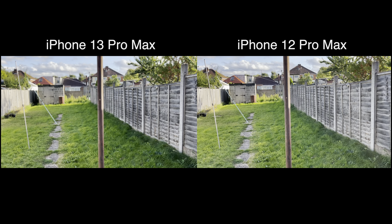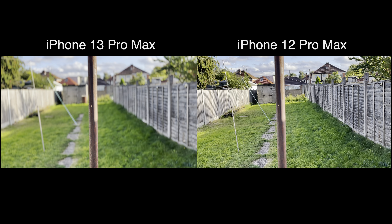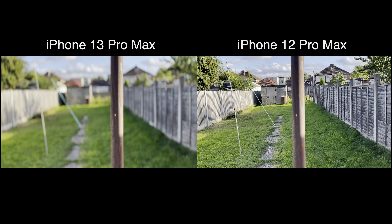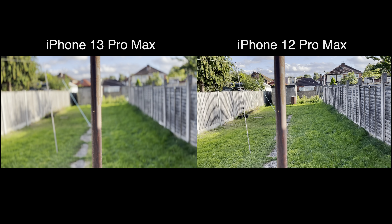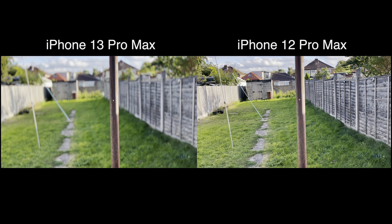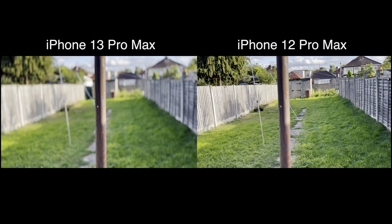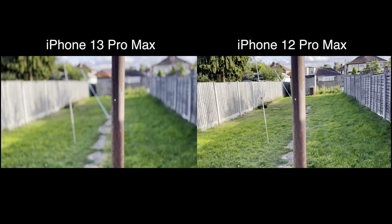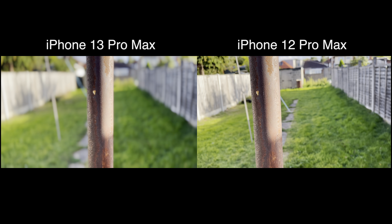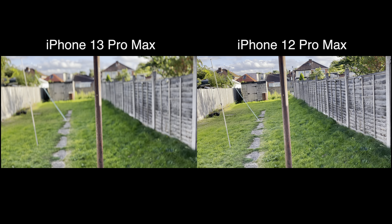Hey everyone, so here we are back with a cinematic video test. At the moment I'm just going to try and focus in on this rusty pole here. The iPhone 13 Pro Max is obviously in cinematic mode, and the 12 Pro Max, which I'm comparing it against, is just set in HD 30fps — basically exactly the same format as what cinematic mode would be doing, but without the cinematic mode. I can't actually see what the 12 Pro Max is doing in terms of focus, because it's basically blocked so that I can keep the actual cameras as close as possible.